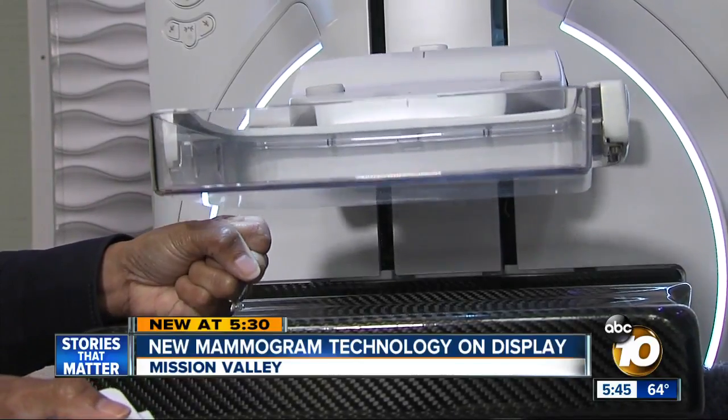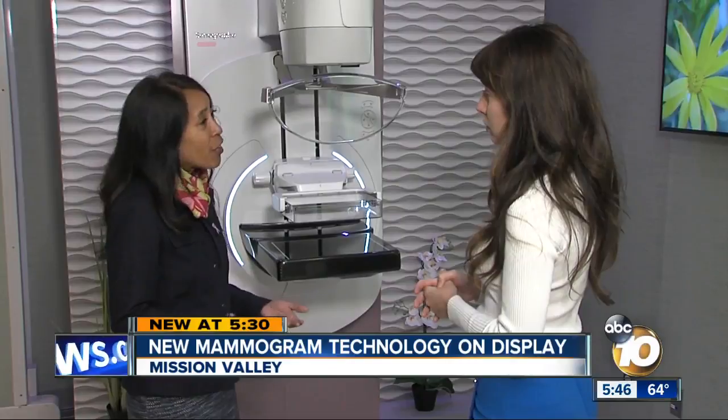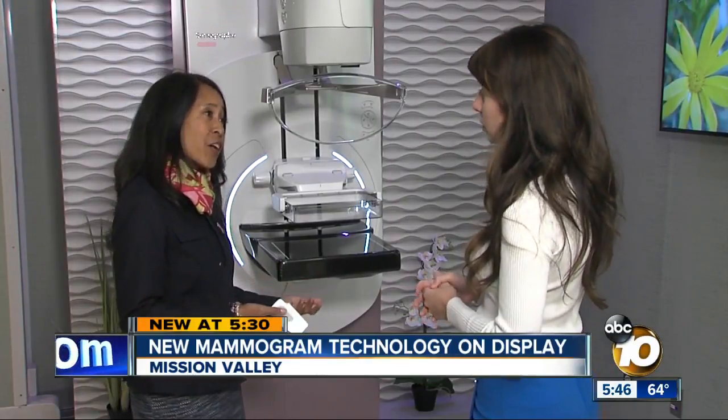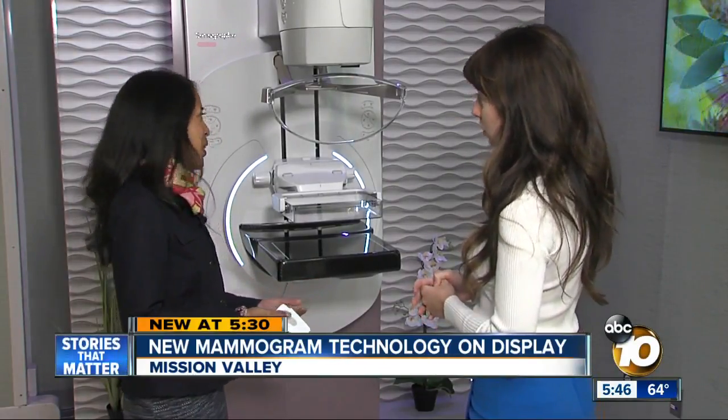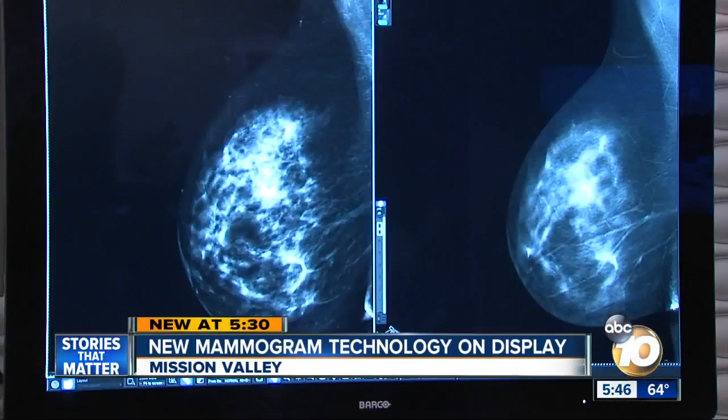We not only have benefits for the patient, but we also have some benefits for the technologist as well, to help the technologist do their job better. The top of the machine moves, which comes in handy for more complicated shots, and the images it takes are in 3D.